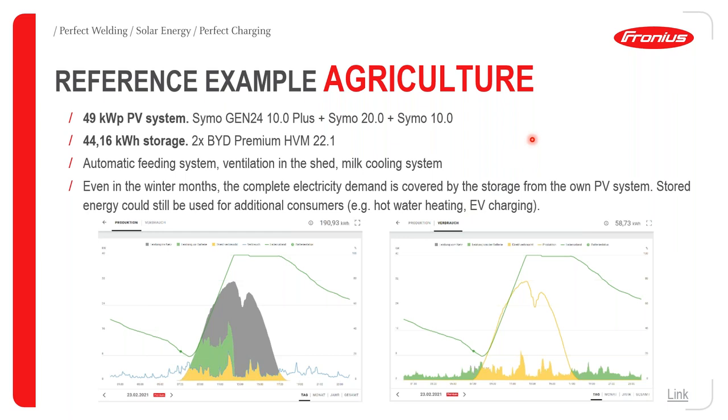The second reference example is for an agricultural facility utilizing 49 kWp of PV power, with a Gen24 Plus 10 kW inverter, one Symo 20 kW and one Symo 10 kW inverter, and 44.16 kWh of storage. Loads supported include an automatic feeding system, ventilation in the sheds, and a milk cooling system. A key highlight is that even in winter months, the complete electricity demand is covered by the PV and storage system, with additional potential for heating and vehicle charging.